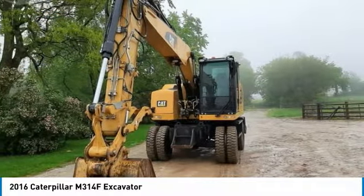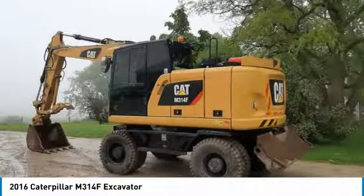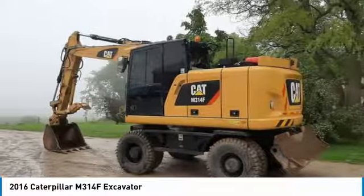This durable excavator has been very well maintained, which has enabled its excellent condition. It comes fully loaded with options and features that are perfect for any hard-working individual.